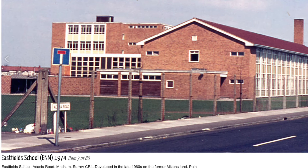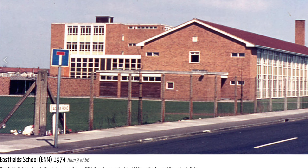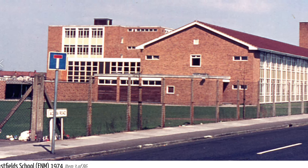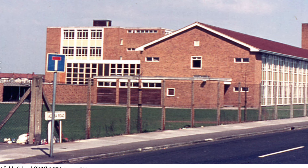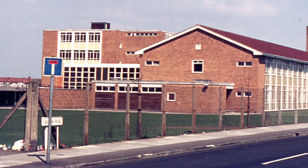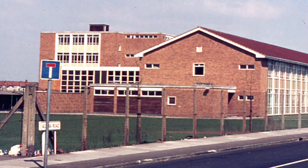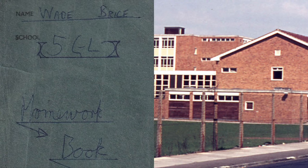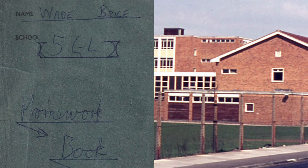I left Eastfields High School at Acacier Road in Mitcham in 1973. I kept my homework book for the last year — Year 5 — just as a reminder of the subjects we were taught at that school. And I'm now going to go through that book. I'm Roman S.